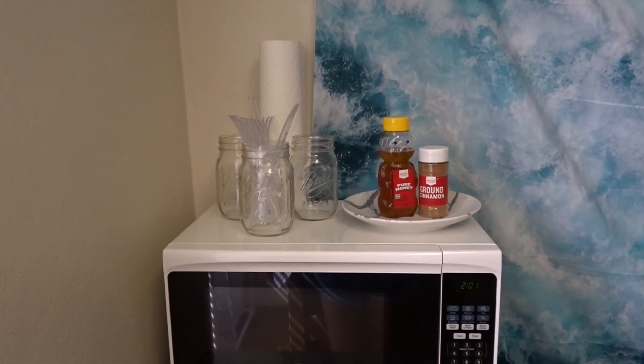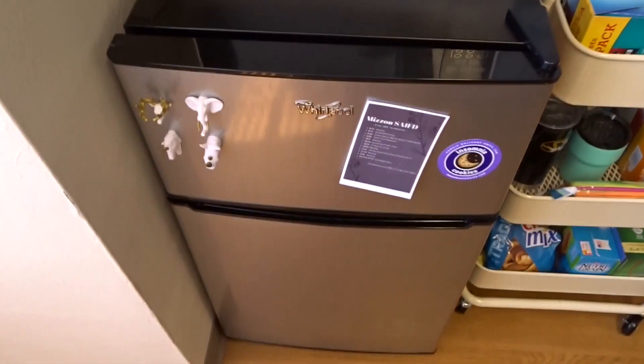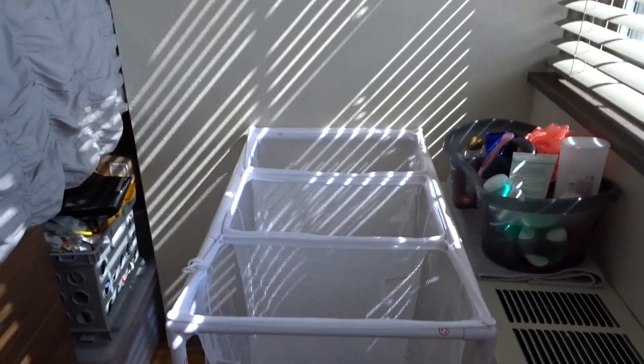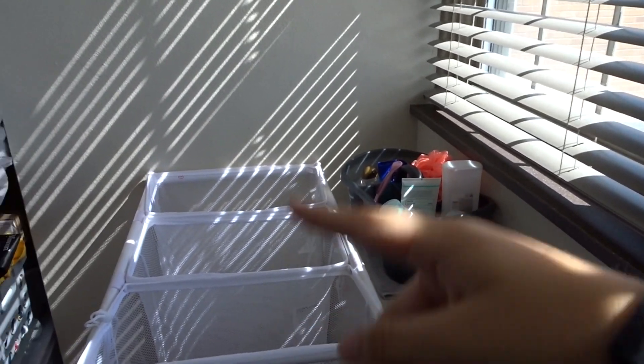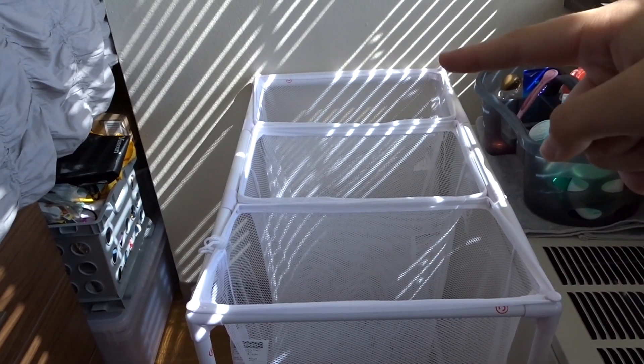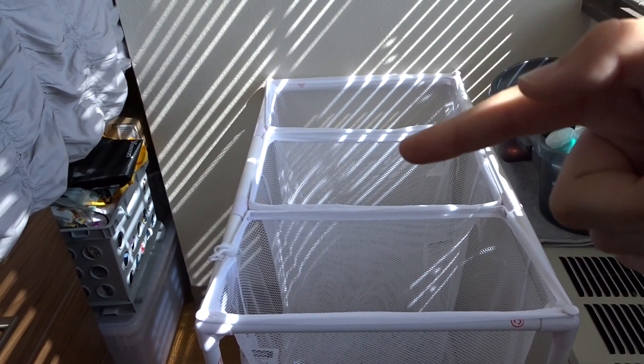And then we have our microwave area — microwave, fridge. Then I have my window here. Then this is my little area. I have my shower caddy. If you guys want to see my shower caddy, let me know. My laundry basket sorter — this thing's super cool from Walmart, I showed it in my dorm video, I'll link that down below. It has the three sorters, so I can do lights, mediums, darks. That is just all stuff that I'm taking home whenever I go home.